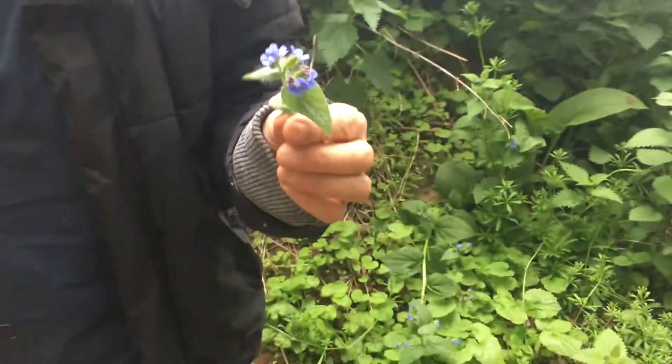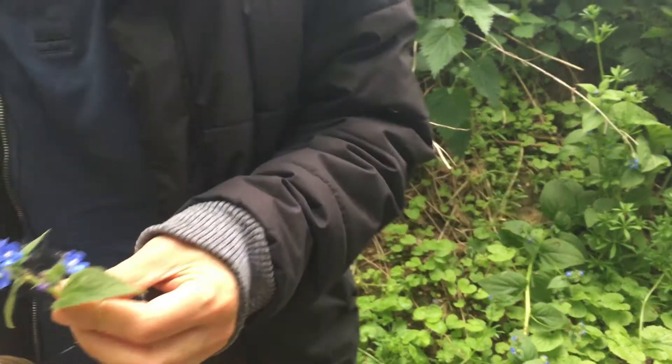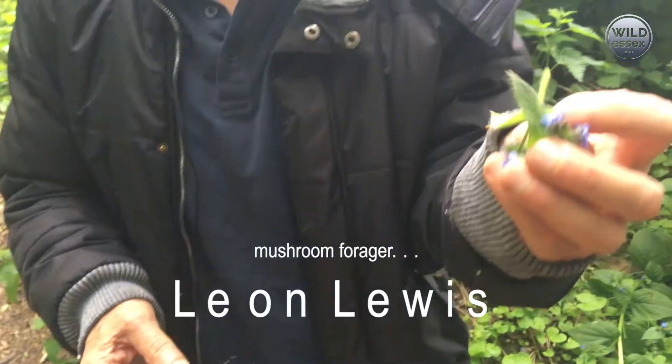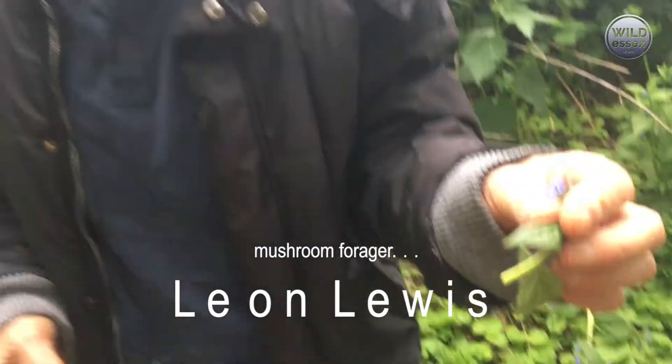This is borage and the leaves are a bit tough and a bit hairy, but the flowers are quite pretty. You can use them just as you can use violets to put on top of a salad to create a bit of colour.